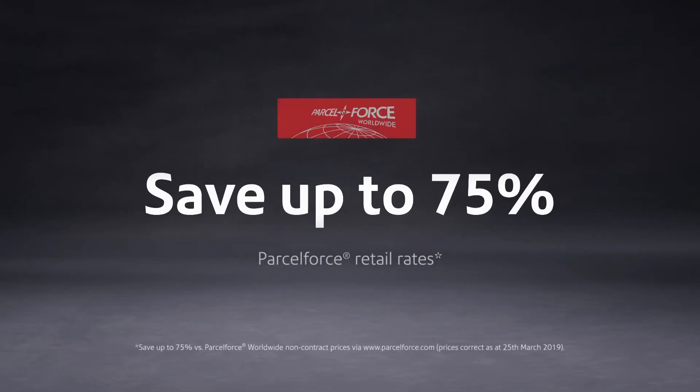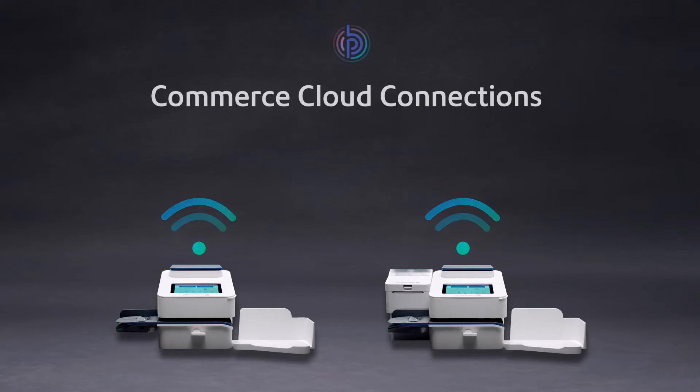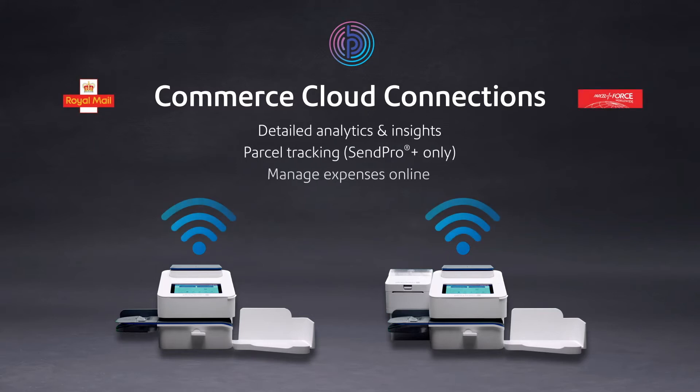What's more, you'll save up to 75% on Parcel Force retail rates. There's exceptional accuracy and control, with shipping rates automatically updated through Pitney Bowes Commerce Cloud connections to Royal Mail and Parcel Force. Plus detailed analytics, allowing valuable insights,